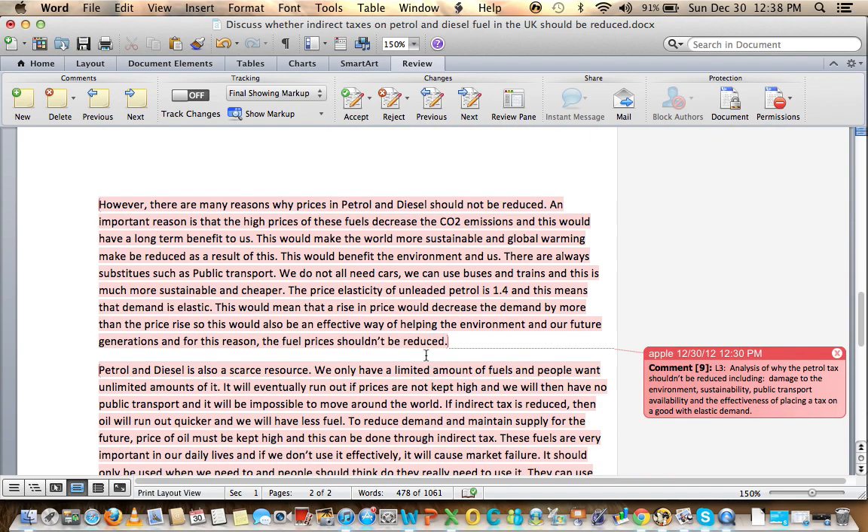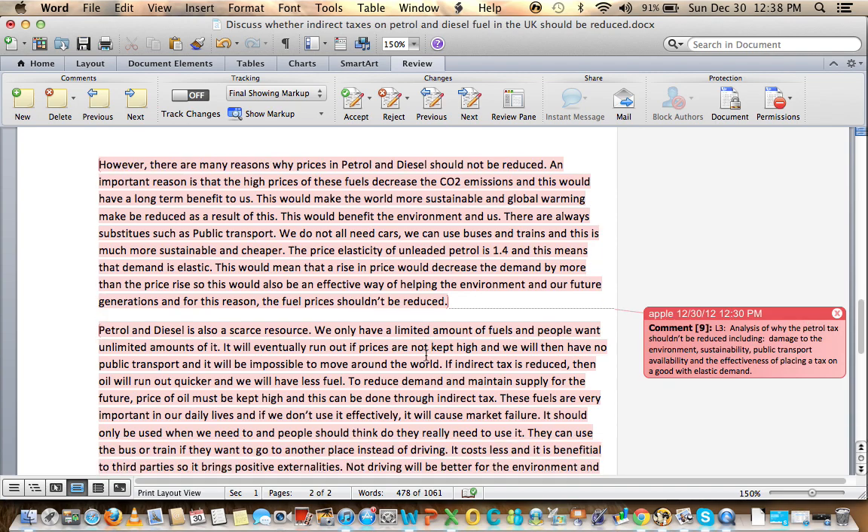This is really where the essay starts to pick up speed — it just flows so well from here. However, there are many reasons why prices for petrol and diesel should not be reduced. An important reason is that high prices decrease CO2 emissions, which has a long-term benefit. Sustainability and improvements to the environment are discussed. Public transport is available as a substitute — we don't all need cars; buses and trains are sustainable and cheaper. The case study indicates elastic demand, so the increase in tax will be effective.